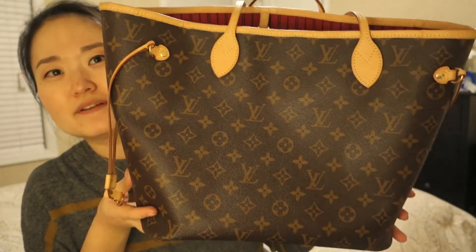That's it for my Neverfull MM review. I feel like I talked really quickly, so if you have any questions about this bag specifically, please feel free to ask in the comment section below. I'll see you guys in the next video — bye!